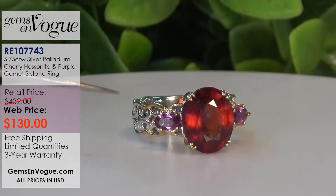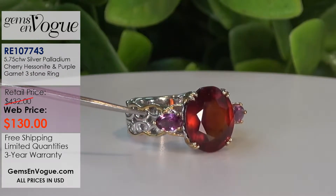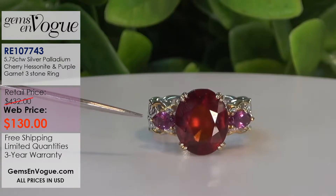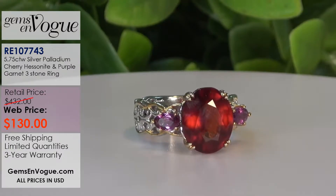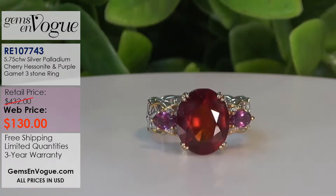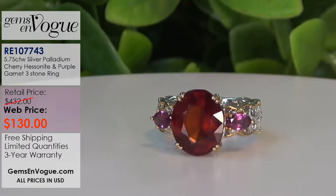And this is Tanzanian color change garnet - that's the purple variety of the color change garnet. I think both of these make very, very good companions. 5 carats 75. It's only $130 with free shipping and handling and free sizing.